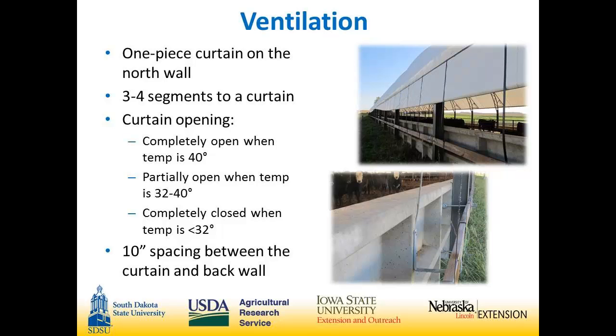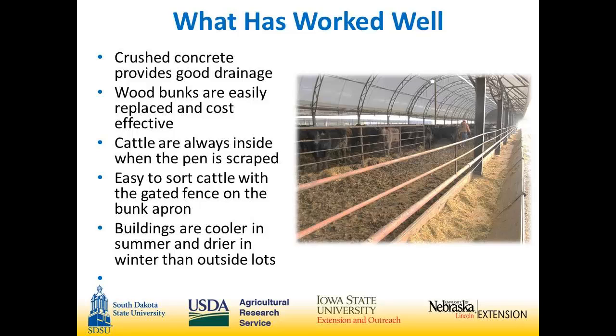What has worked well: we use crushed concrete in the back of our buildings in a bed pack. It's very hard but provides extra drainage which keeps a really nice bed pack. We went with wood bunks on our buildings — they're covered by awnings so sun and outside elements don't affect them as badly, they're easily replaced, and cost effective. The cattle are always inside when the pen is scraped, so you can do it in any weather. Easy to sort cattle with a gated fence on the bunk apron or drover's alley. The buildings are cooler in the summer and drier in the winter than our outside lots were.